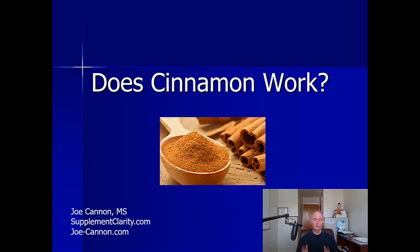So does cinnamon work? The research is strongest for type 2 diabetes — lowering blood sugar, cholesterol, and more. For prediabetes, I think the research is there but less extensive than for type 2 diabetes — that's probably going to change eventually. If you've tried cinnamon, let me know in the comments below. Until next time, I'm Joe Cannon — talk to you later.